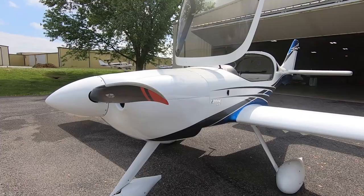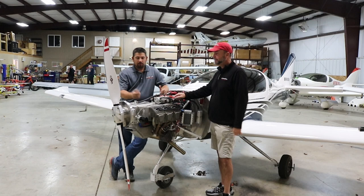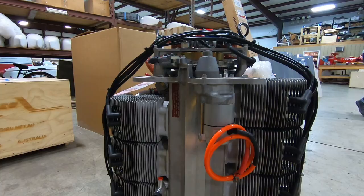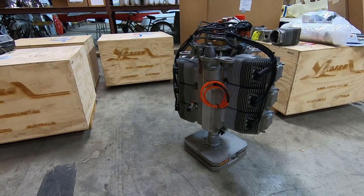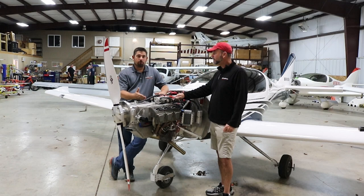Let's go through the basics for somebody engine-shopping who doesn't know about the Jabiru option. This engine right here is the most popular — we probably sell ten of these for every one 2200 we sell. This is the 3300: a 120-horsepower, air-cooled, direct-drive aircraft engine. It's not a conversion — it's a ground-up design for aircraft. Jabiru designed these engines in the early 90s with the 2200, a four-cylinder 85-horsepower engine, and it grew into the 3300.